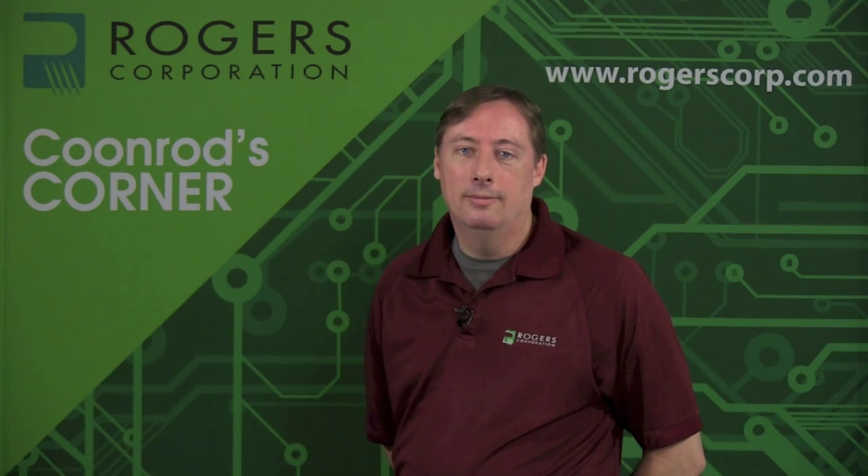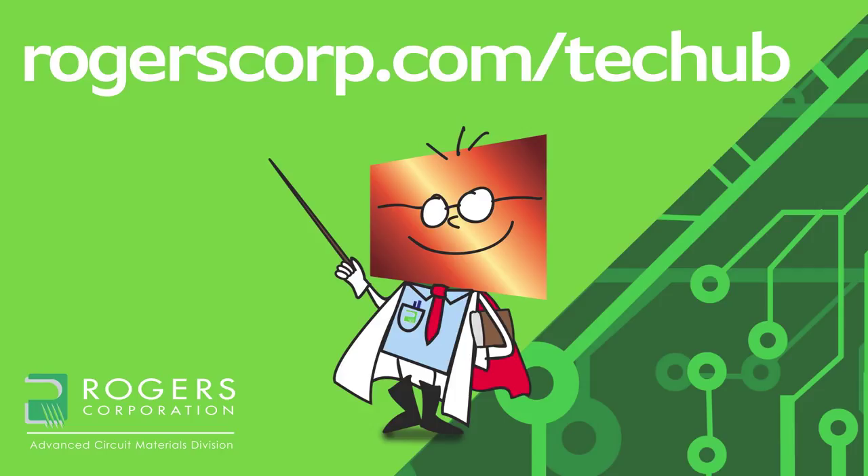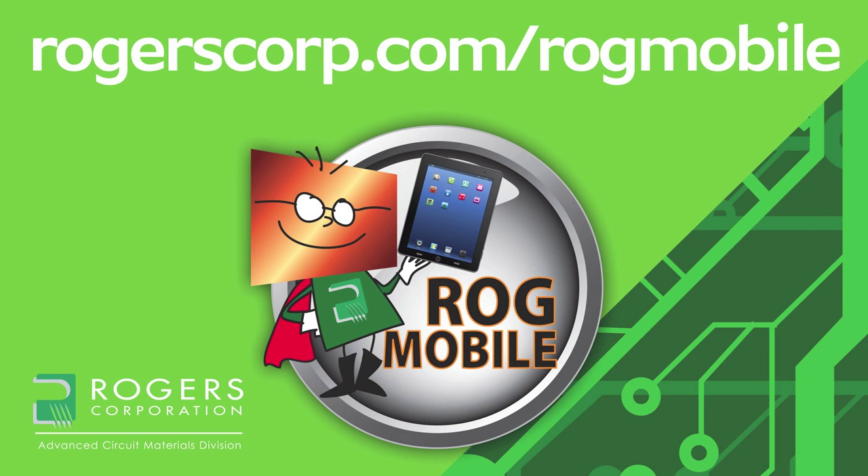That concludes this visit to Coonrod's Corner, and I want to thank you for watching. For additional information and technical tools, if you're not already a member, join the Rogers Technology Support Hub and gain access to calculators, technical papers, and more of Coonrod's Corner and other informational videos. Rogers' technical information is also available at your fingertips with the Rogers Mobile App, available for iPhone, iPad, and Android devices. Check it out today.